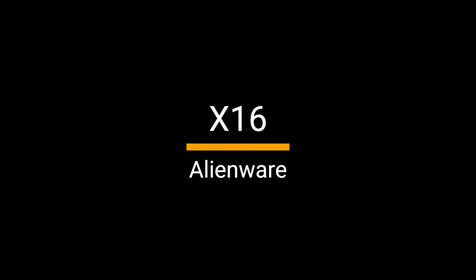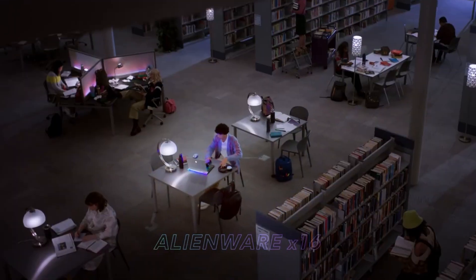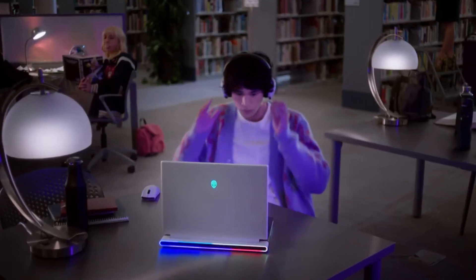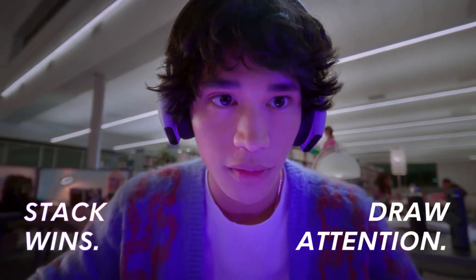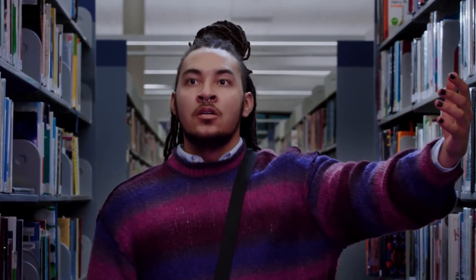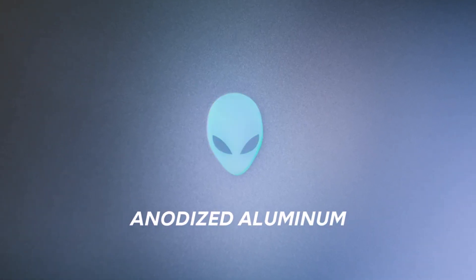Let's dive into the Alienware X16 gaming laptop, which is currently at a sweet deal of $2,615, saving you $635 at Amazon. The Alienware X16 is really packed with power — it's got an Intel Core i9 processor and an NVIDIA GeForce RTX 4080 GPU, which is pretty much top-of-the-line stuff.